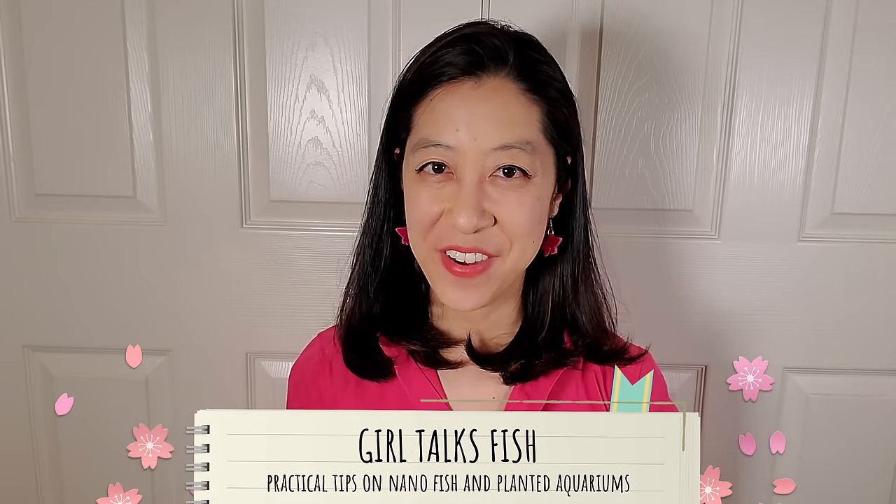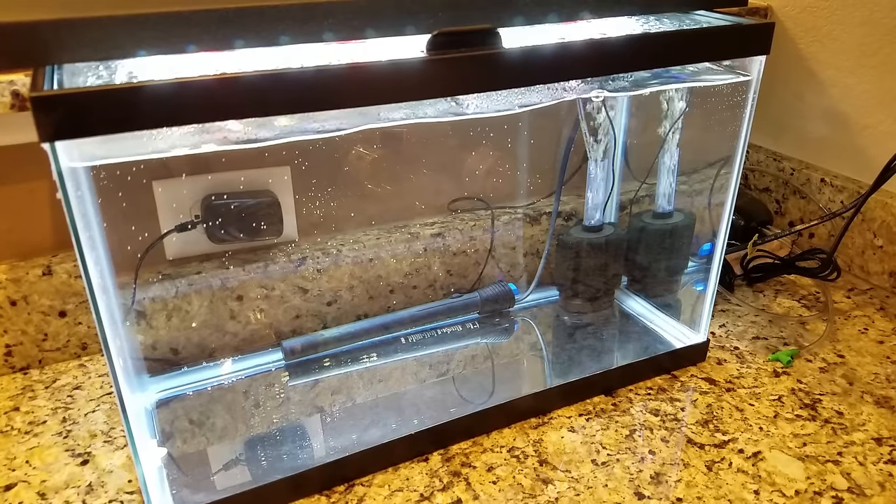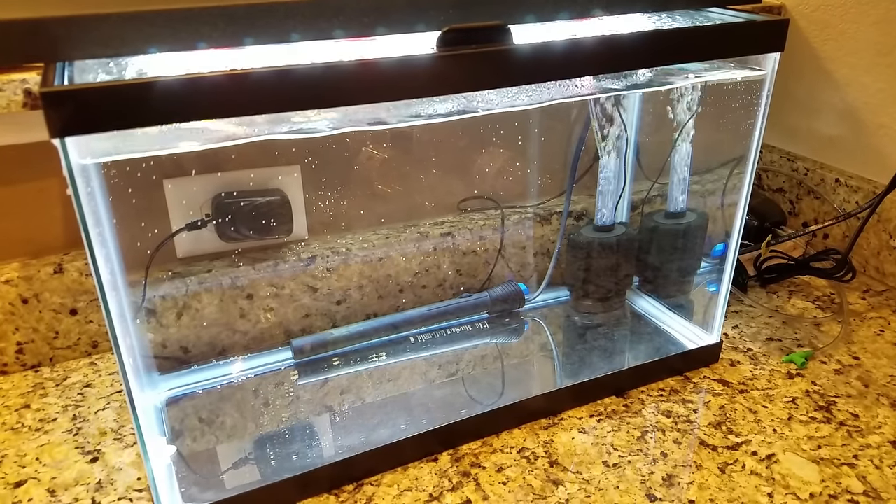I'm Irene from Girl Talks Fish, here with practical tips on nano fish and planted aquariums. Many beginners, especially if they're not starting with a betta fish, usually go with 10 gallons as their first ever aquarium.